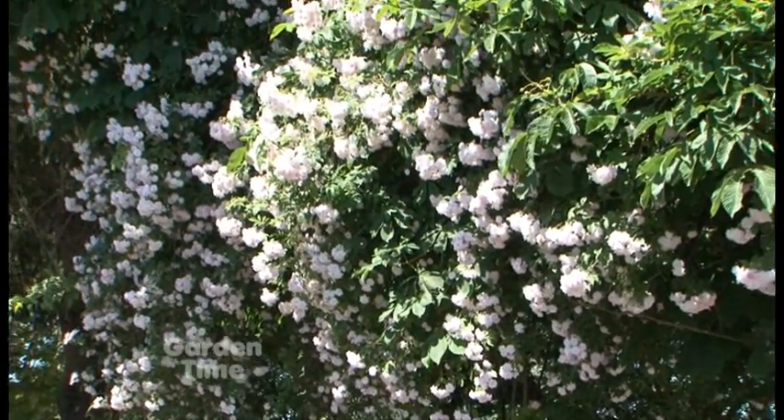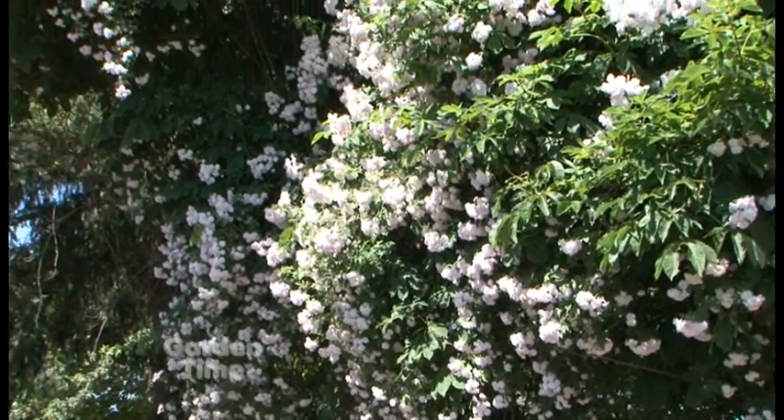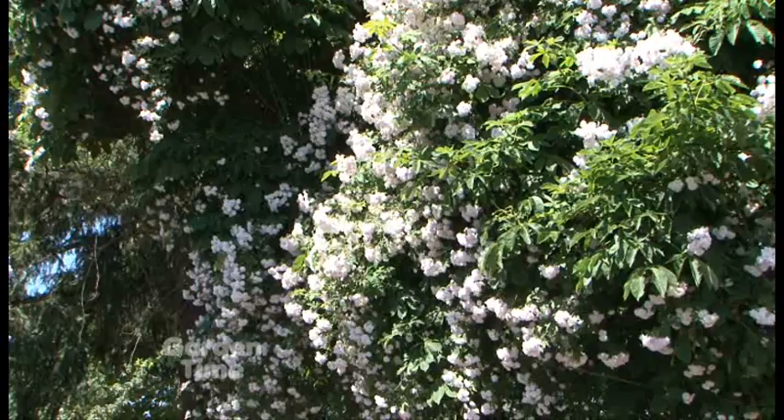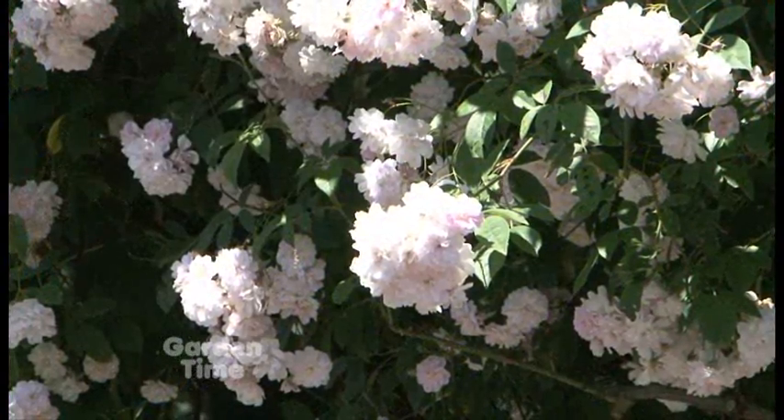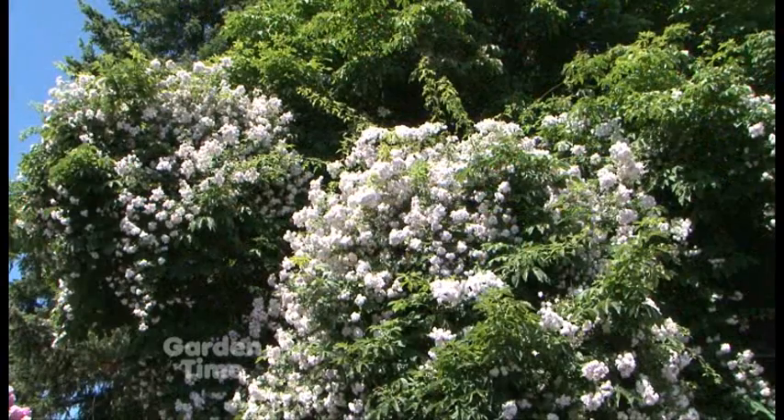Behind us is Paul's Himalayan Musk, growing up in the chestnut tree. You have to come now to see it because it's a once-bloomer. It has a nice fragrance too — when you walk up to it, it's just wonderful. It goes up and up into those trees, taller and taller every year.